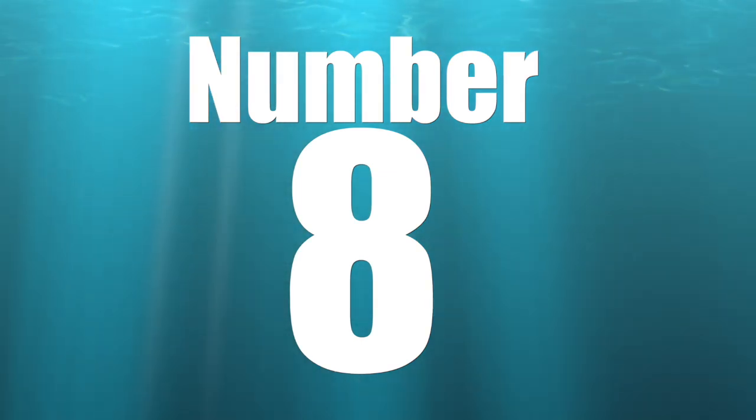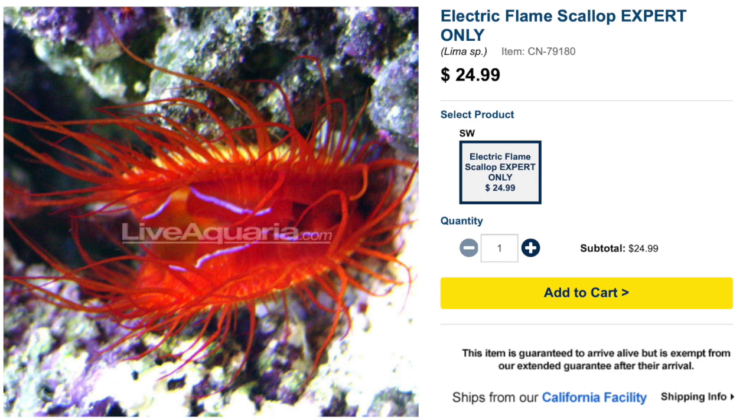Coming in at number eight on our top 10 most stunning invertebrates is the Electric Flame Scallop. These guys are absolutely gorgeous, and I myself have not taken on the responsibility of keeping one yet, mostly due to the fact that they are considered expert-only. Even so, they have a peaceful temperament, the coloration is absolutely phenomenal, they are a filter feeder — which has a lot to do with the expert-only designation — and are considered reef safe.